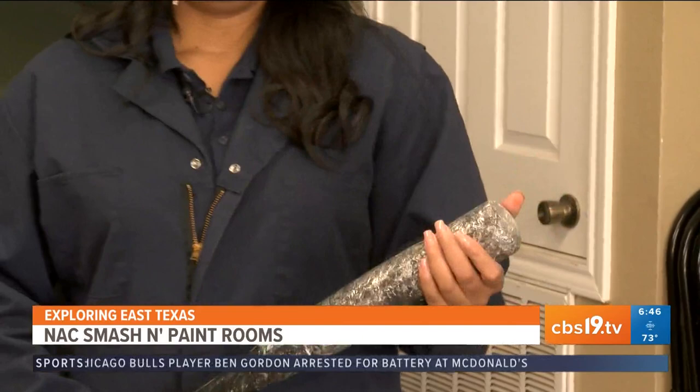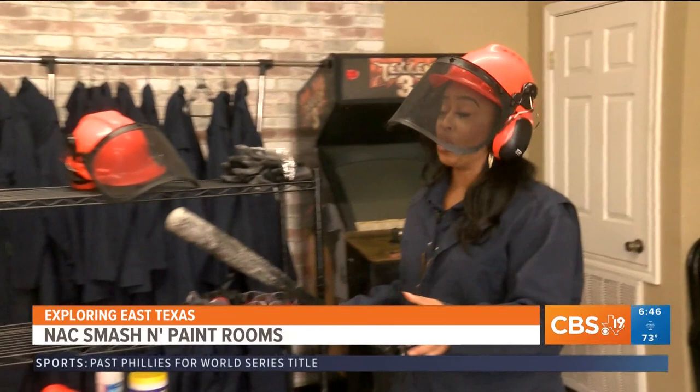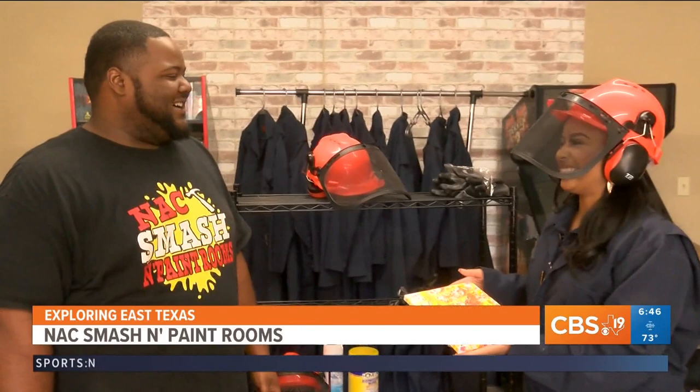I feel so much better. Who knew that smashing a whole bunch of things would relieve so much stress? Jerome, I really feel like a new woman. I'm glad you do. It looked like you had enough of that. I have had enough of that. Thank you — here's my souvenir. Thank you so much for inviting us out. We thank y'all for coming.